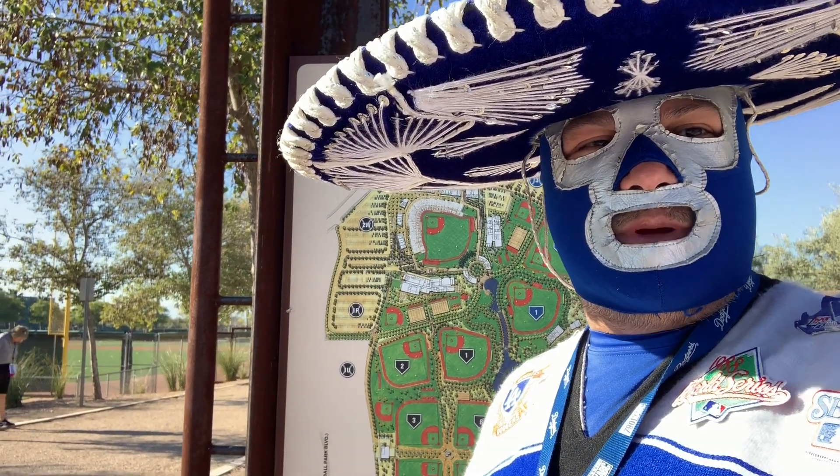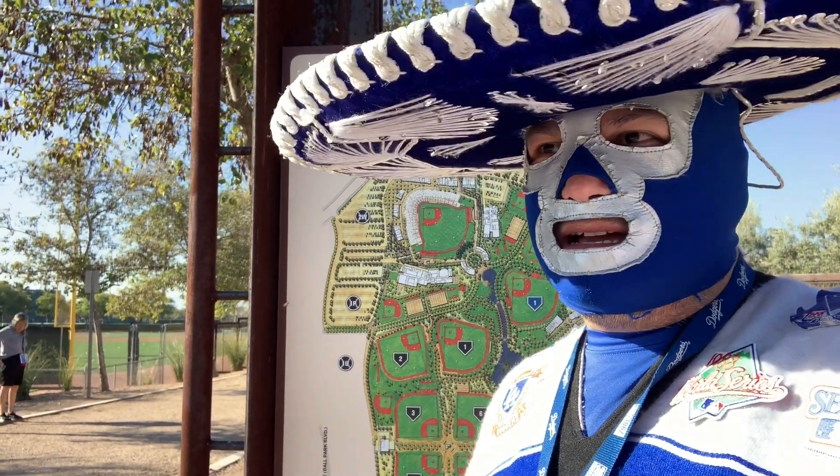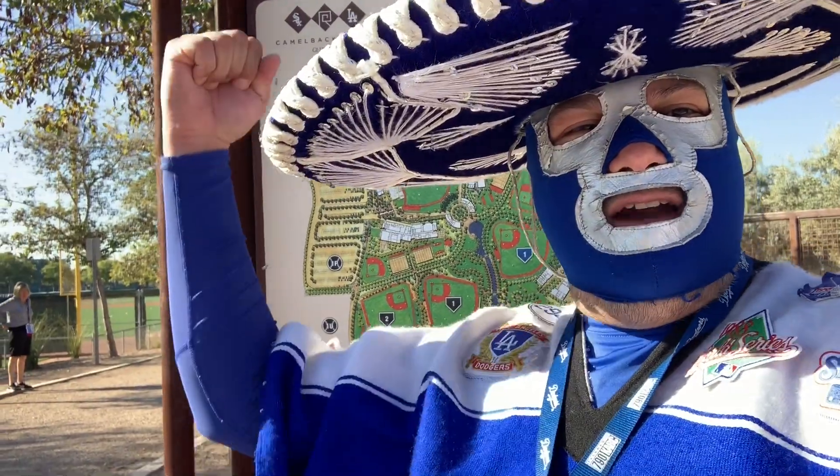Hey, what's up everyone? We're at Camelback Ranch, spring training home to the Chicago White Sox and Los Angeles Dodgers!